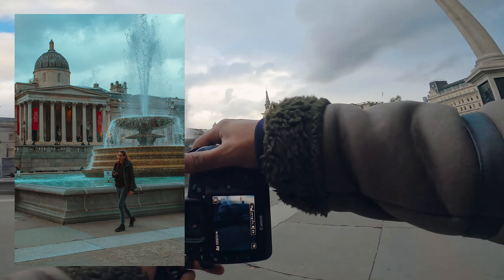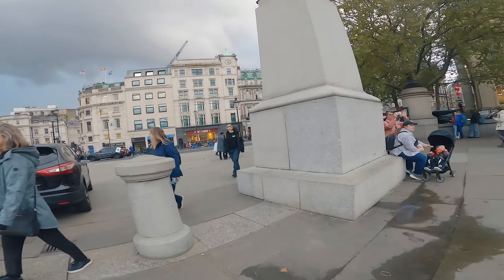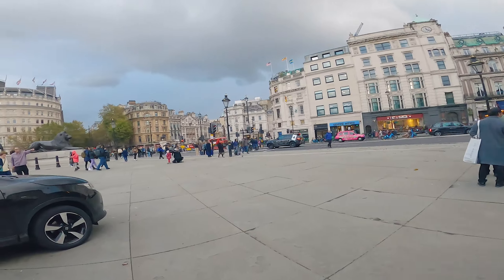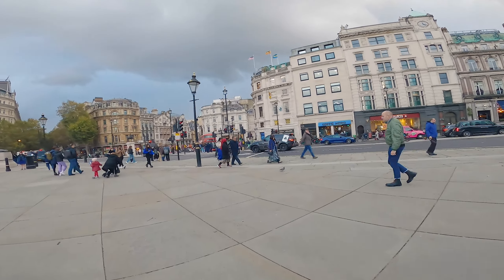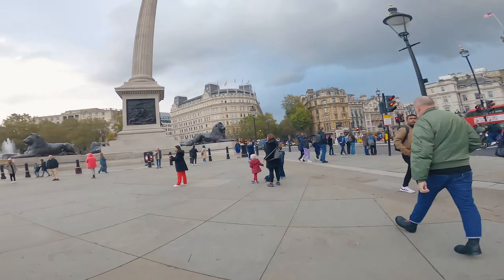I do like taking pictures of people interacting with London city. There's something really magical about the way people interact with the city — the different textures, the different colours, the different lighting conditions. It's really fantastic.